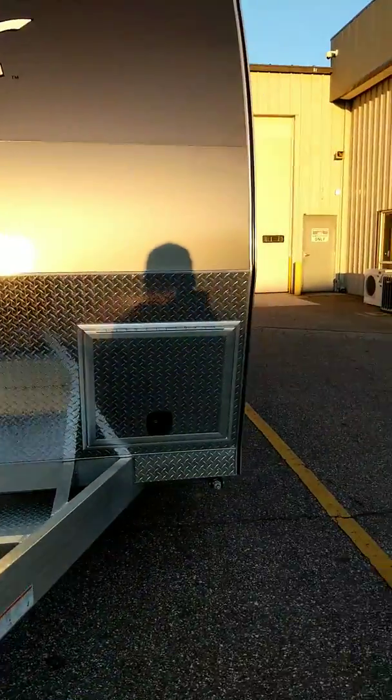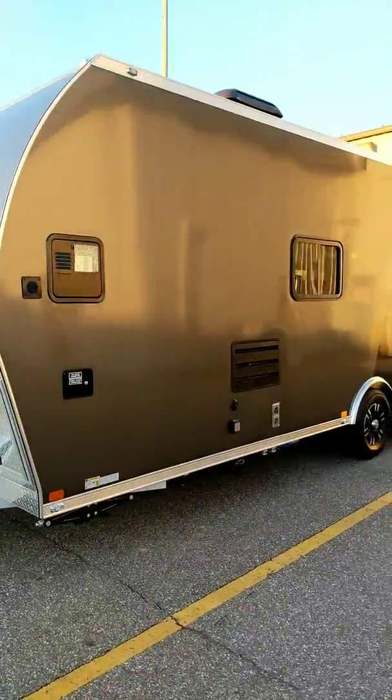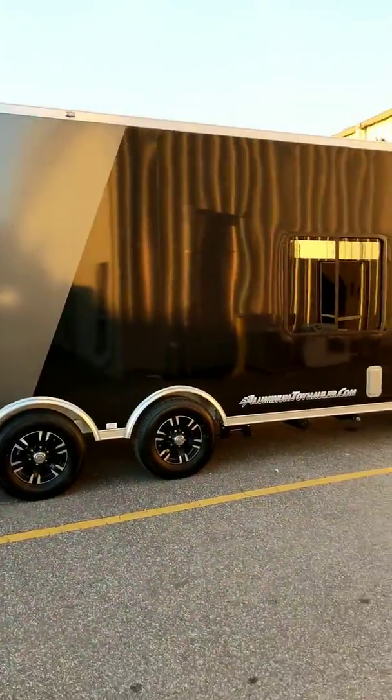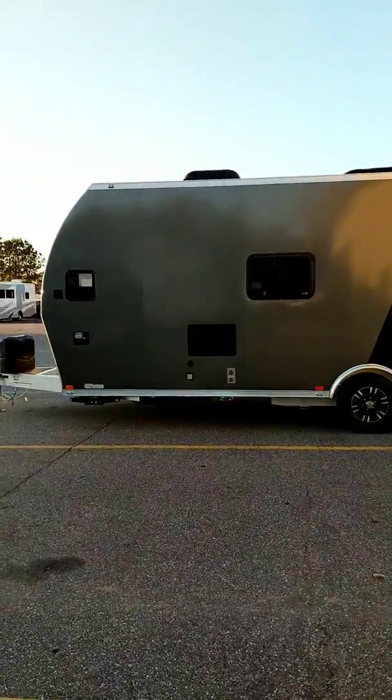Hey folks, that trailer guy here with a quick walk around on an ATC toy hauler. This is a 24 foot non-bedroom model. This one is two-tone charcoal and black — you can kind of see how that's separated.